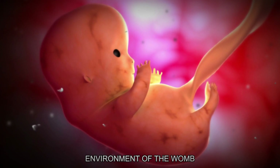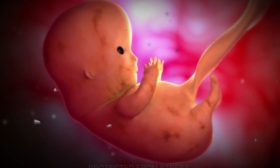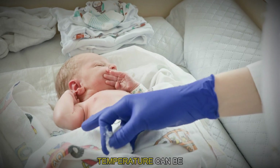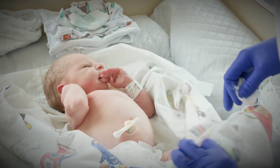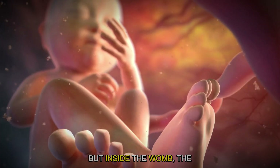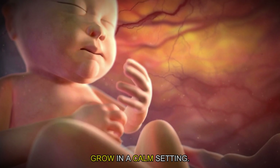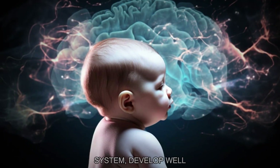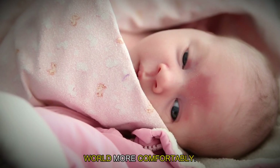The warm and stable environment of the womb also keeps the baby protected from stress. In the outside world, sudden changes in temperature can be stressful for newborns. But inside the womb, the warmth helps the baby grow in a calm setting, helping important systems like the nervous system develop well and preparing the baby to handle the outside world more comfortably.